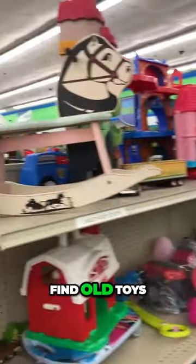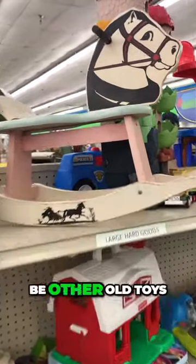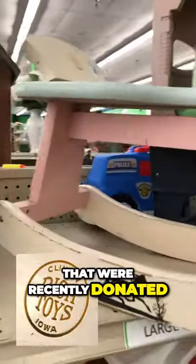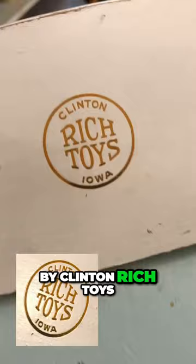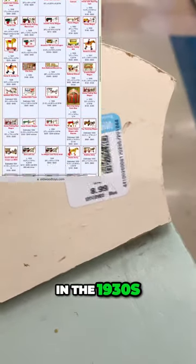Whenever you guys find old toys, make sure to keep your eyes peeled because there may be other old toys that were recently donated with it, and this one catches my eye right up top. This old rocking horse is super cool — it's made by Clinton Rich Toys of Iowa and it was made in the 1930s.